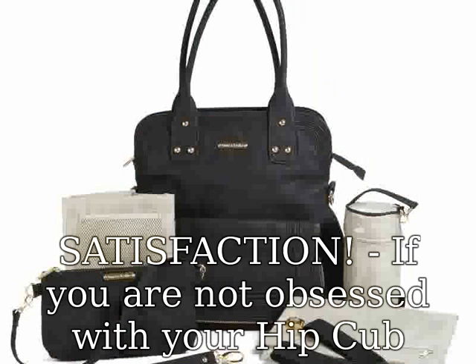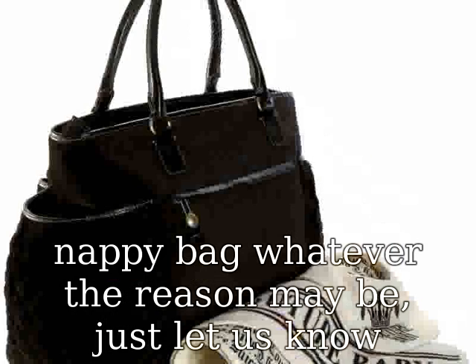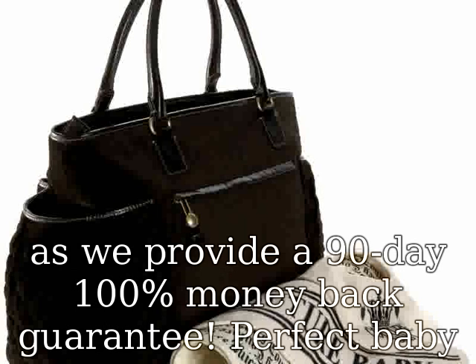You are going to need to do a double take to make sure that our new Hip Cub weekender tote collection is in fact a fully functional diaper bag and not just a cute designer tote. Stylish.